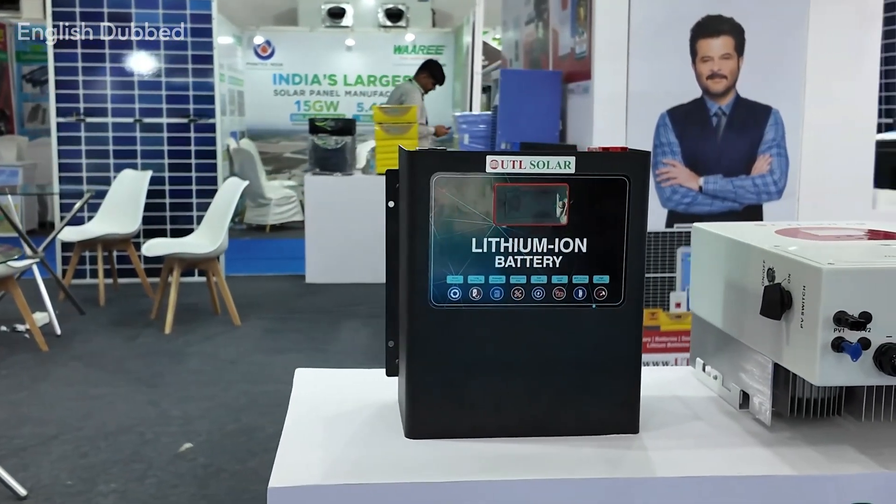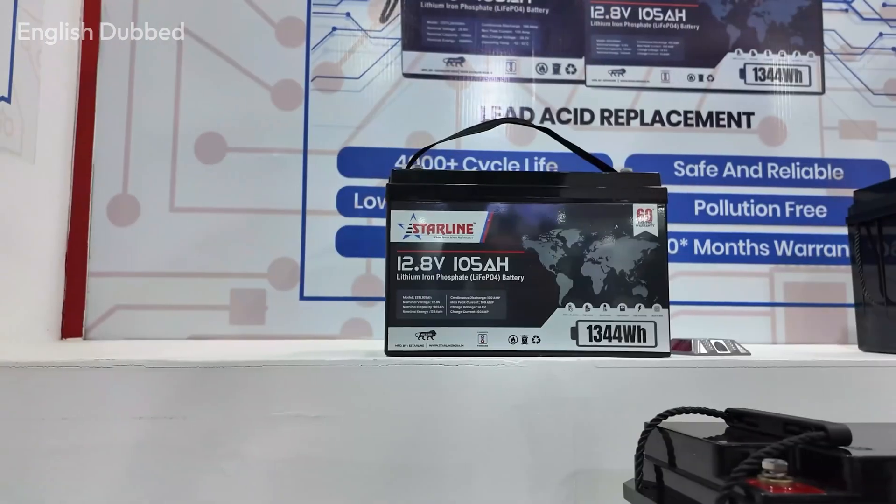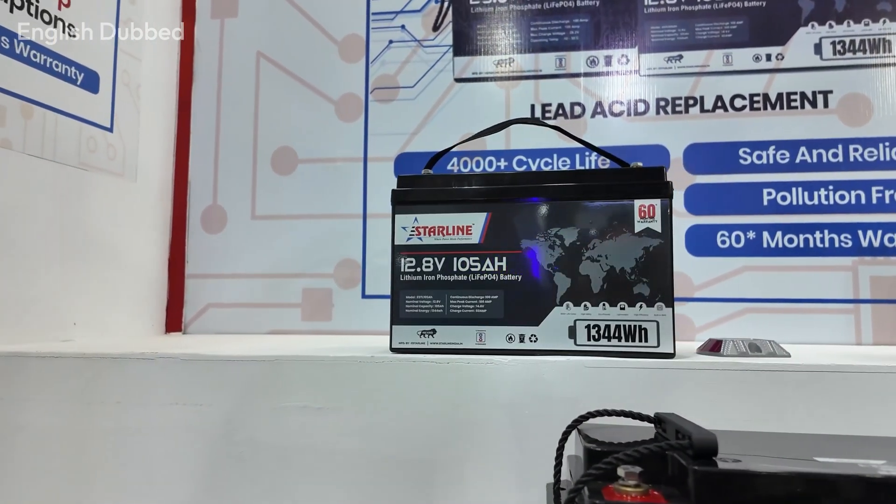Now let us talk about pricing. Remember one simple rule: a cheaper lithium battery always has fewer life cycles, and a more expensive lithium battery offers more life cycles. The most basic lithium battery is the 12.8V model.